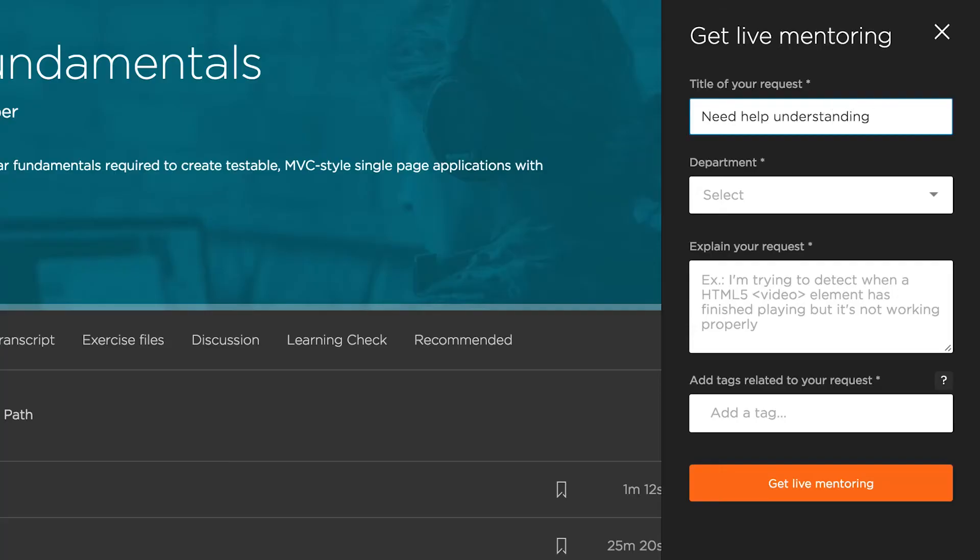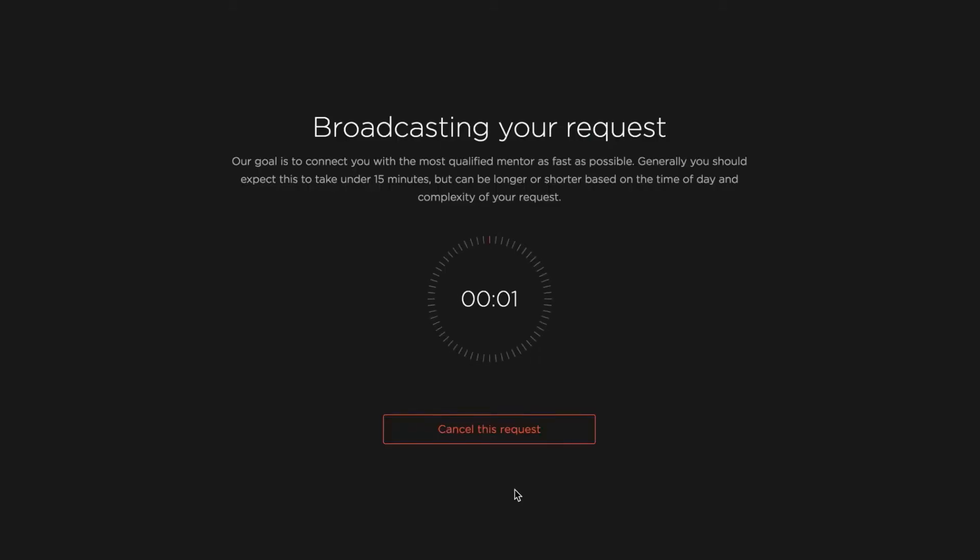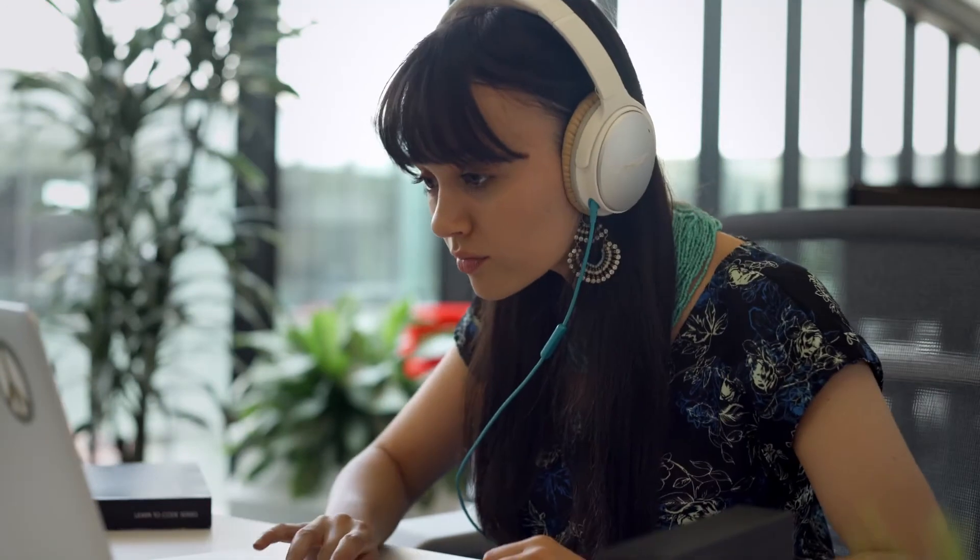First, you tell us what you need help with today. This allows us to match you to the mentor best suited for your request. Once you submit your request, it's broadcasted to the Pluralsight Mentor community. Our algorithm connects you with a mentor who has proven experience with your specific topic.